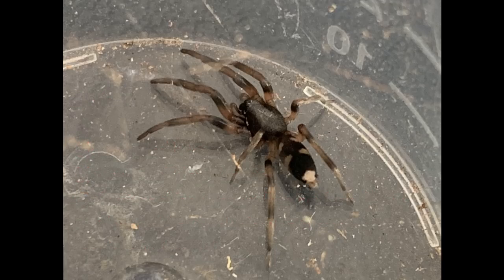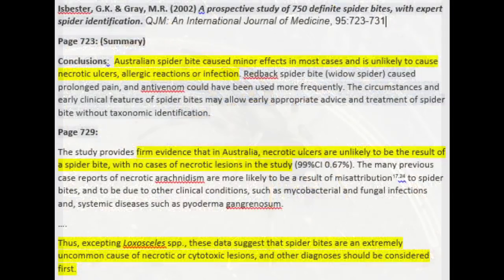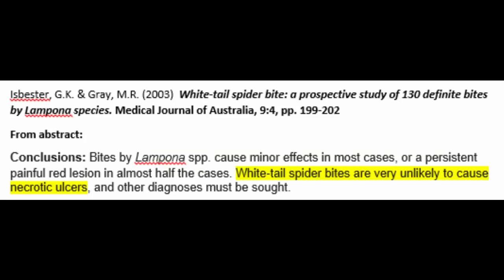After nearly 20 years of rumours and unreliable evidence, two articles were published in 2002 and 2003 respectively, studying only confirmed bites with confirmed identifications — both of these are linked in the description. The first study in 2002 looked at 750 confirmed spider bites of different spiders around Australia, including whitetails. The conclusion was that other than Loxosceles species — the recluse spider, which has an introduced population near Adelaide — no spider bites resulted in necrotic wounds or ulcers, and that other causes should probably be sought out. The second study focused only on bites from whitetail spiders, studying 130 confirmed bites with a confirmed identification. It concluded that whitetail spider bites in the majority only caused minor effects, sometimes as bad as a headache and nausea, but are very unlikely to be the cause of necrotic or ulcerated wounds.